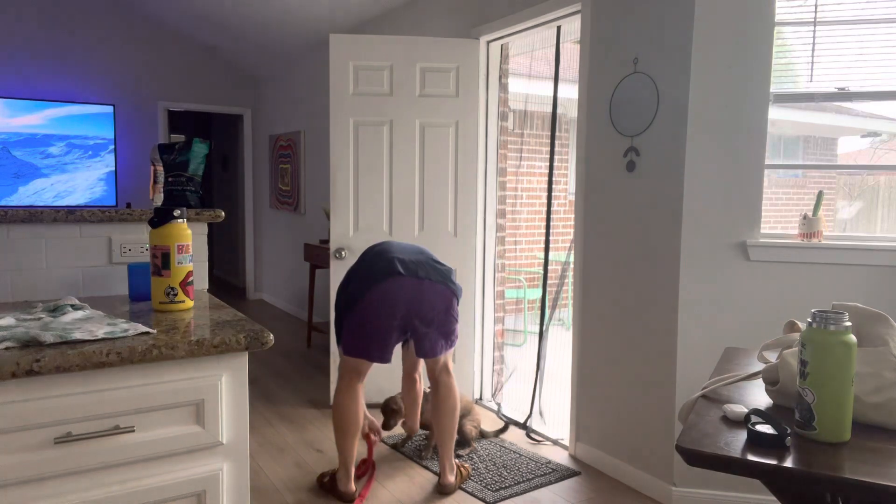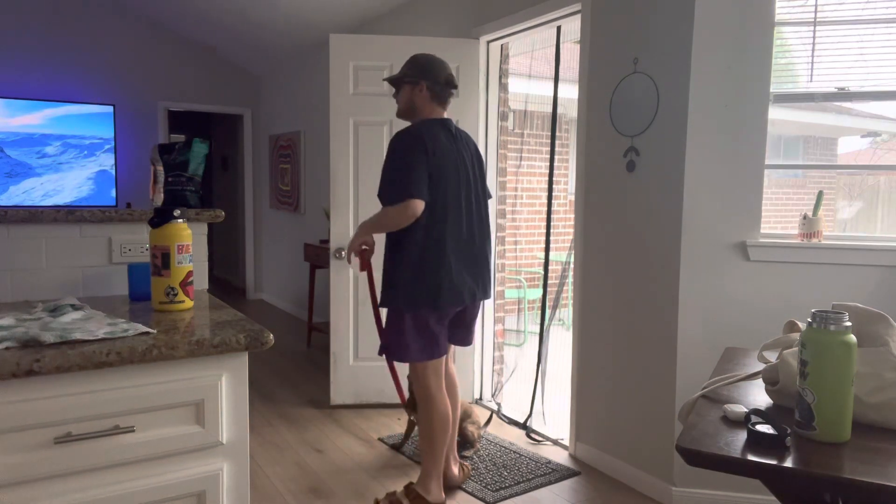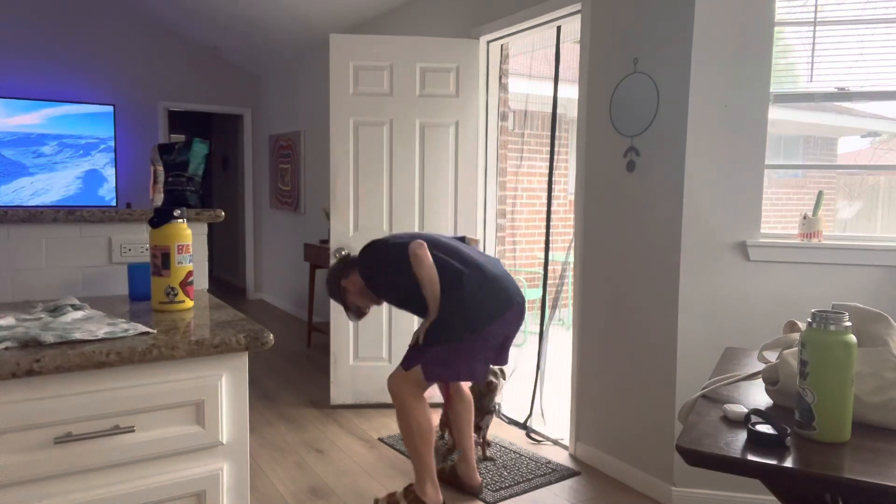So since we've got him nice and primed here by the back door, let's go to the front door. This is where it gets serious, because doors can just be a bit dangerous. Oh shoot, I forgot to bring my table over — oh here we go, here we go.